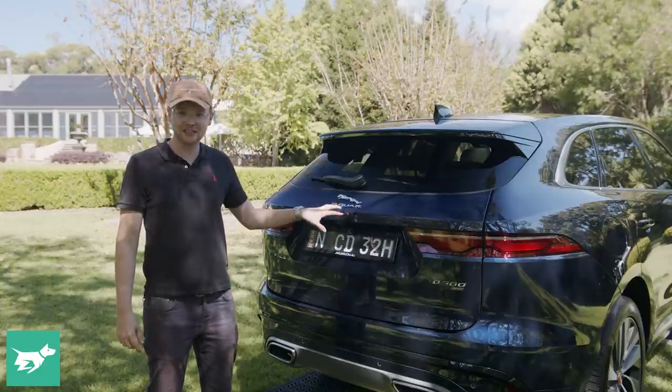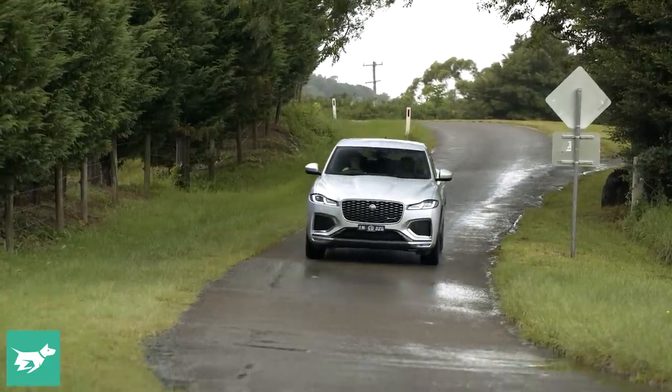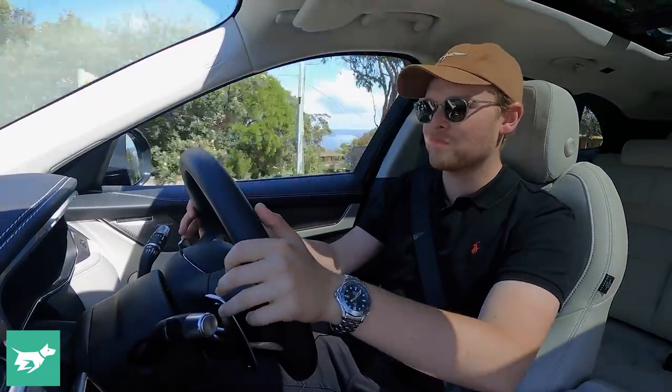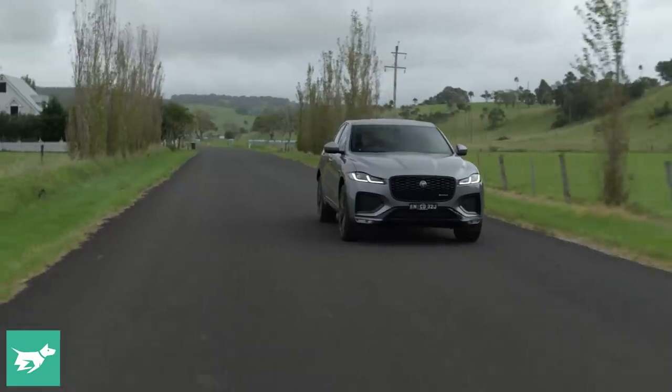All right, let's now head out onto the road. With any facelift, there's never going to be a radical change to the driving dynamics of a car, but in the case of the F-Pace, that's a good thing because Jaguar had already developed this SUV to be one of the best-driving vehicles in its class, and that is a characteristic the F-Pace has been able to maintain over the last several years.